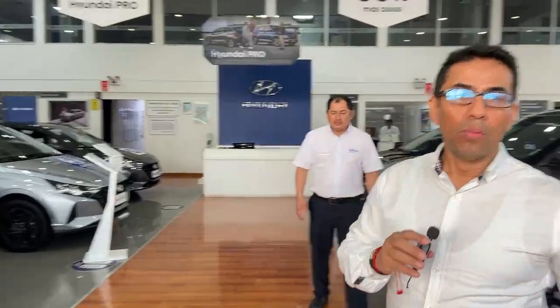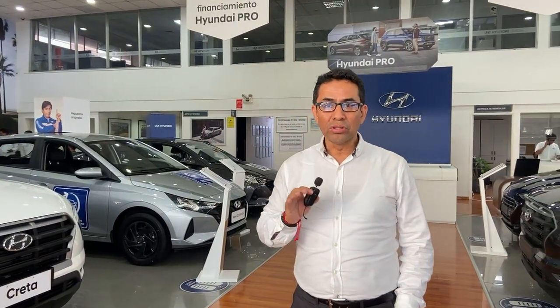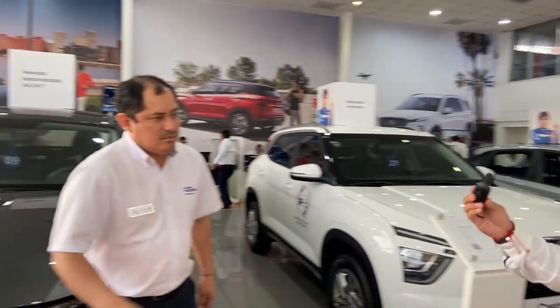Gracias Rafael. Como se dan cuenta, amigos, tenemos todas las unidades para cubrir las necesidades de todos nuestros clientes: desde el hatchback, sedan, camionetas y SUV. Ahora vamos a hablar sobre el proceso cuando queremos dejar nuestros vehículos como parte de pago. El procedimiento es muy sencillo. Para esto tenemos al especialista Vitorino, quien nos va a explicar todo sobre este proceso para su compra.